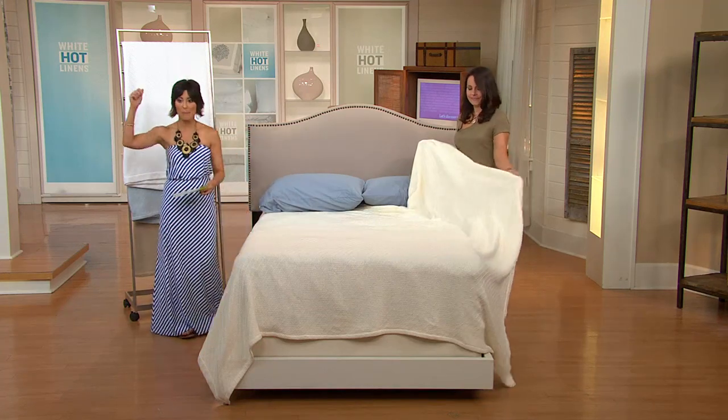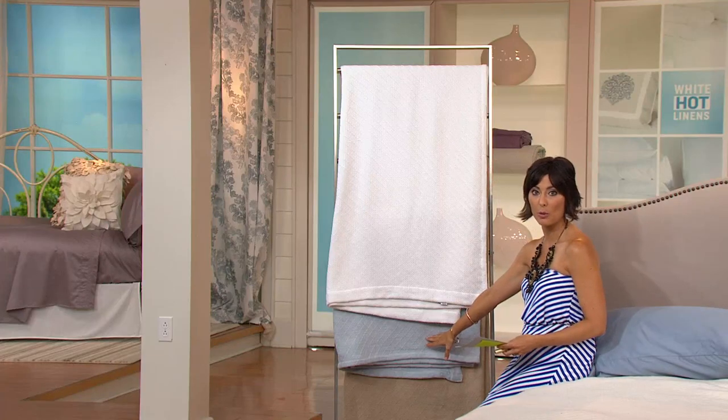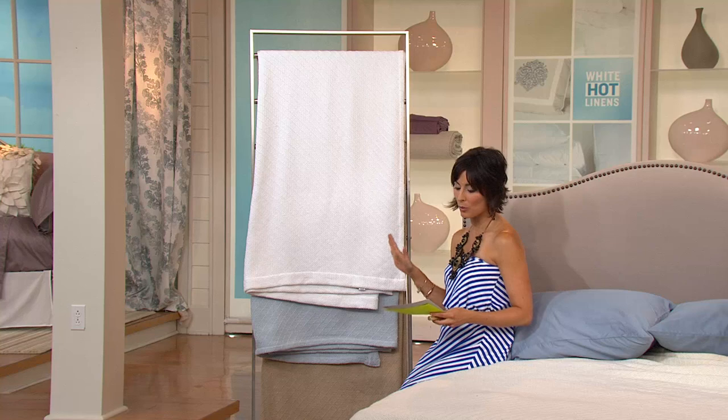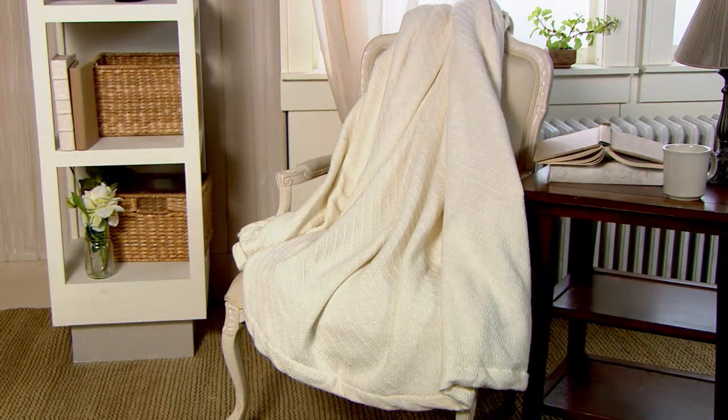Colors on the bed: ivory, behind me is white, then that wonderful light blue, and then light khaki. King or full queen is your option. Only 100 king size remain total — that's the $36 price. Full queen is the $32 price.